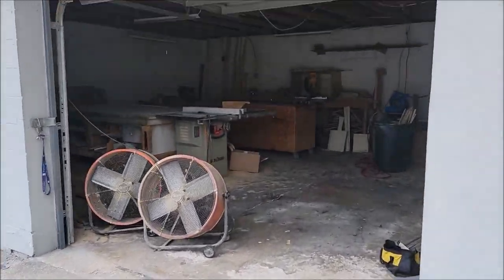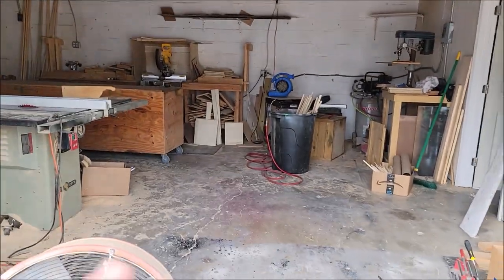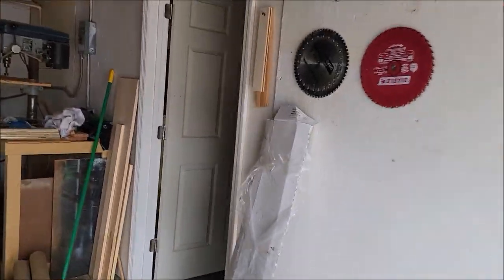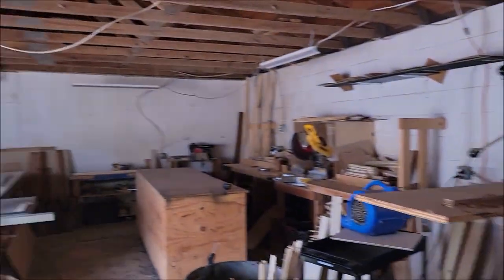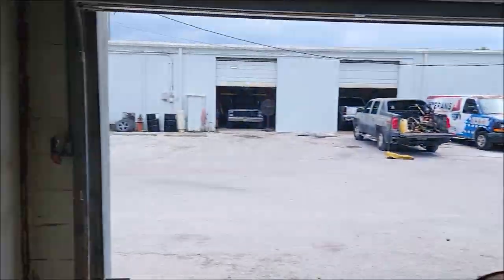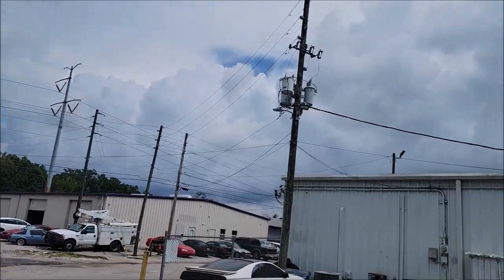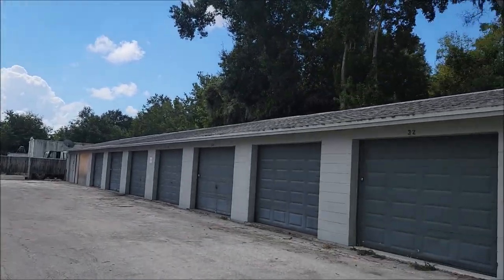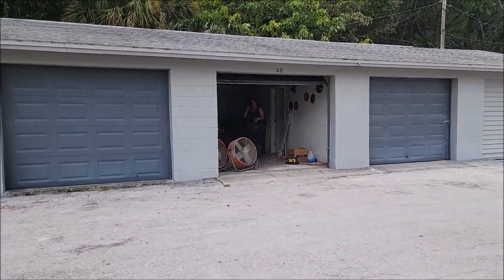Believe it or not, but yeah, looks good to me. Pretty happy with the size — should be able to get two cars in here just fine, and then a third bay with an office. It's going to be awesome. This is the future home of Infinity Custom Works. Pretty excited. It's in an industrial park — there's another building across the way and other units, but these first four are going to be awesome.